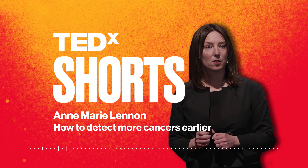A quick new idea, daily, from the world's greatest TEDx Talks. I'm your host, Atosa Leone, and this is TEDxShorts.